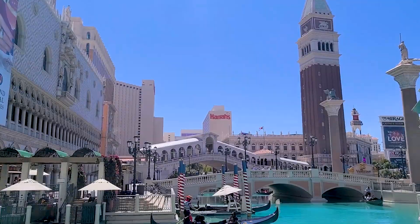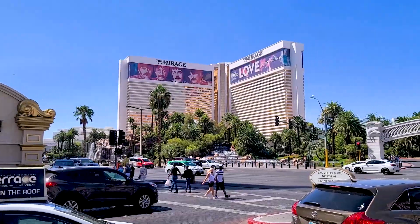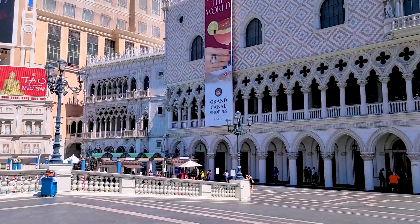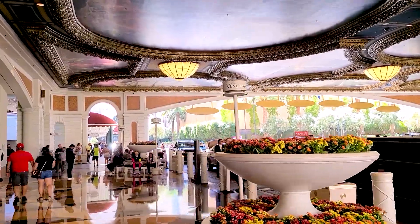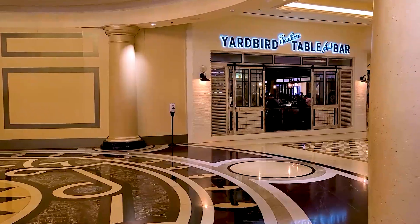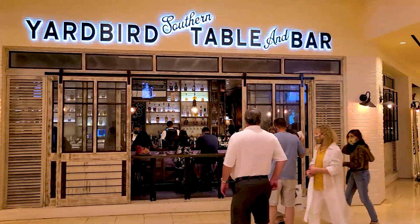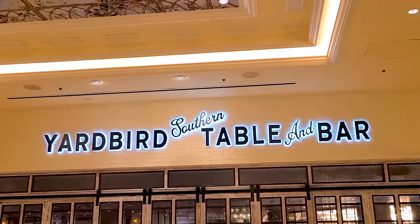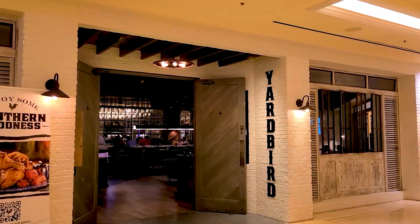Last but definitely not least on our brunch tour, we're heading back to the Las Vegas Strip. We're going to the Venetian Hotel and Casino and we're checking out Yardbird. Yardbird Southern Table and Bar is located on the Las Vegas Strip inside of the Venetian Hotel and Casino. Yardbird is not a secret restaurant — they have an unbelievable reputation and are one of the highest grossing restaurants in Las Vegas. Yardbird is a modern take on southern comfort, with shared plates, craft cocktails, and critically acclaimed fried chicken, making this an ideal place for brunch in Las Vegas.